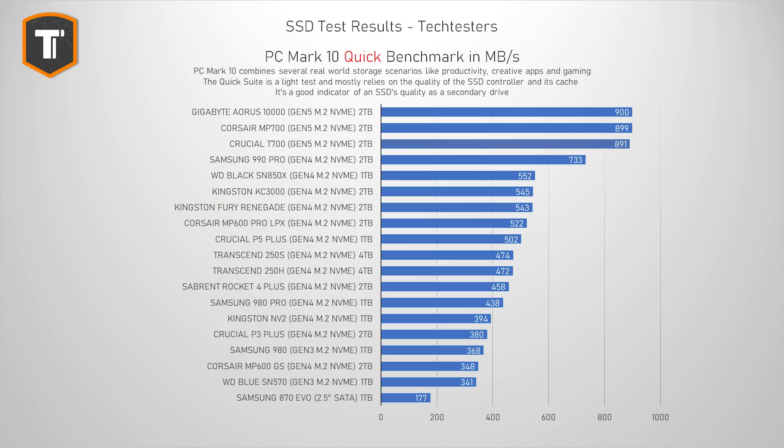Since sequential read and write numbers aren't really that relevant from a practical perspective, let's move on to some real-world traces, starting with the PCMark 10 quick test — a great benchmark for anyone that wants to add an extra SSD to their system. It's a collection of different tests that replicate all those little light things we do with our PCs on a daily basis, like looking at photos, opening documents, and so on. The T700 does well here, outperforming even the fastest Gen 4 SSDs by quite a bit, but it only matches the MP700 and the Aorus 10,000 in this light workload. You wouldn't want to buy these super fast and super expensive drives for these kinds of tasks anyway.